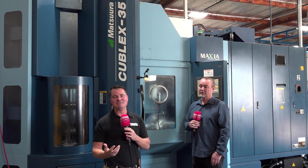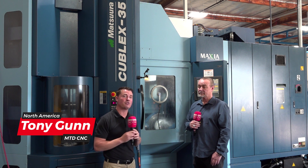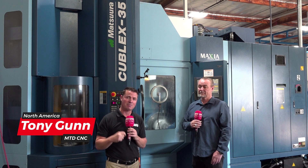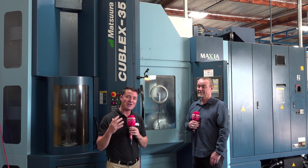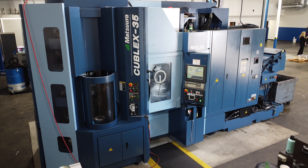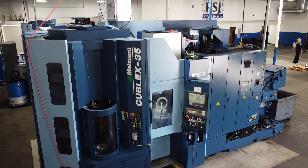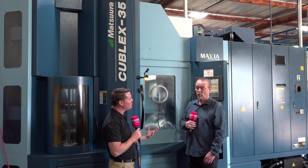Thank you all for joining me again at MTD C&C — we appreciate you being here today. I'm with Richard. We're standing in front of a multi-tasking Matsura machine, but before we get into the significance of this machine, I want to talk with Richard about how he found a used Matsura on the market, was able to purchase it, and implement it in his shop as the first Matsura, kind of as a test. So let's talk about how that test went, Richard.